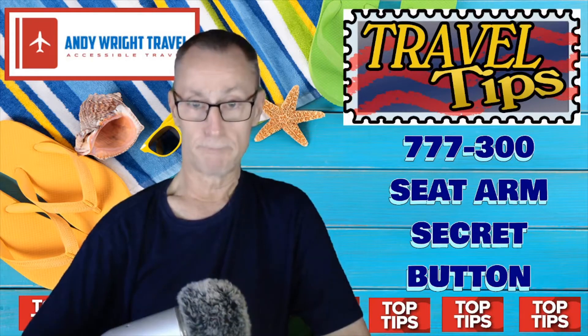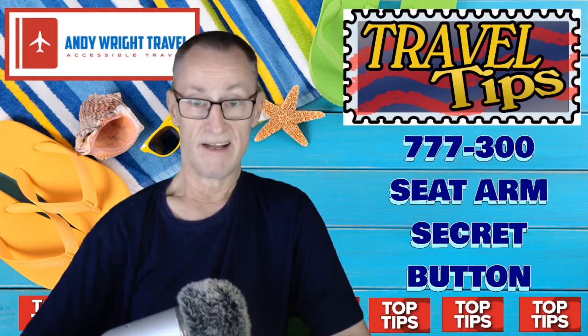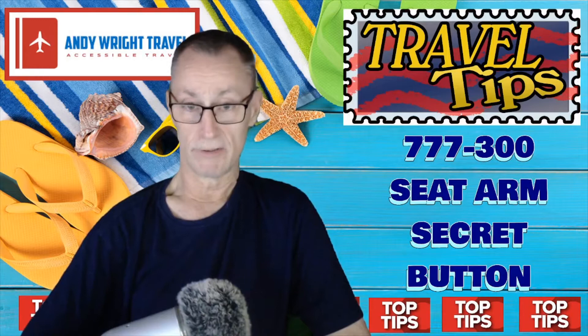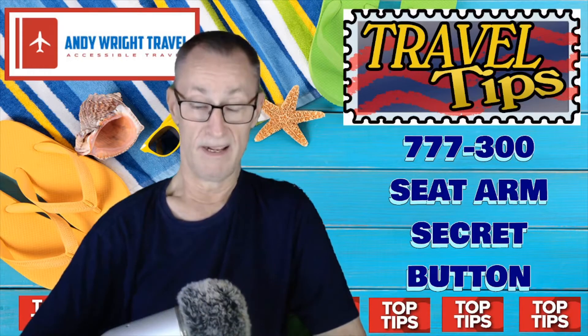It's a secret button for those people who find getting out of seats very difficult, especially on the aisle. On the back side there is a secret button that you can press, and it will allow you to raise the arm on whichever side you're on — left side if you're on the left, right side if you're on the right — giving you full access to the seat and the aisle without having to climb over the arm.